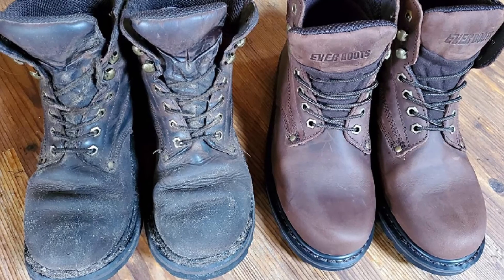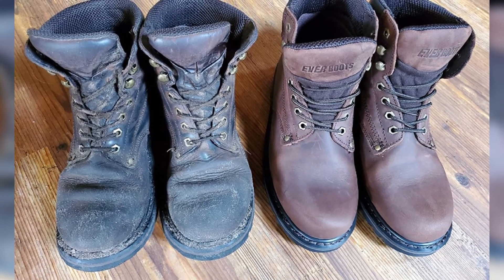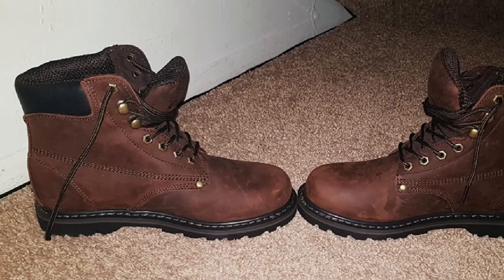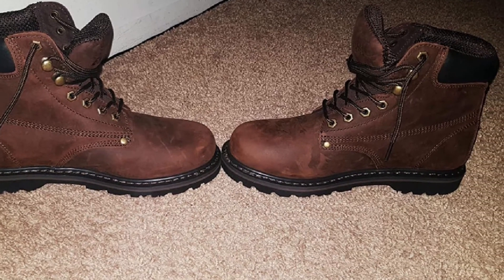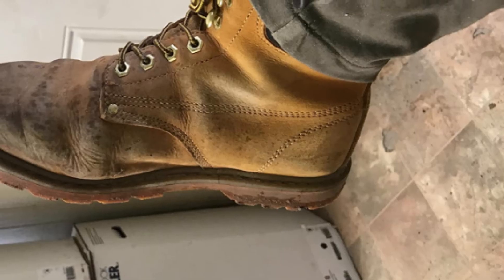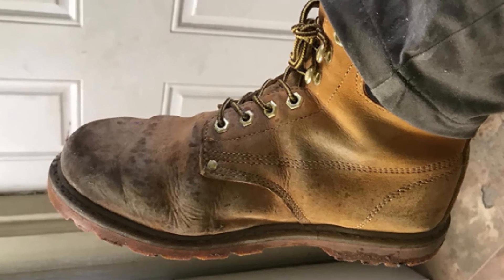The Tank includes a rubber sole and leather with a shaft that is 7 inches from the arch, providing a comfortable fit. The mesh lining is insulated to keep the feet protected in all weather conditions. The speed hooks at the back of the boot help you quickly put them on or take them off. Goodyear welt construction ensures that the boot lasts for an extended period. It also features comfort cushioning and a slip-resistant rubber outsole.